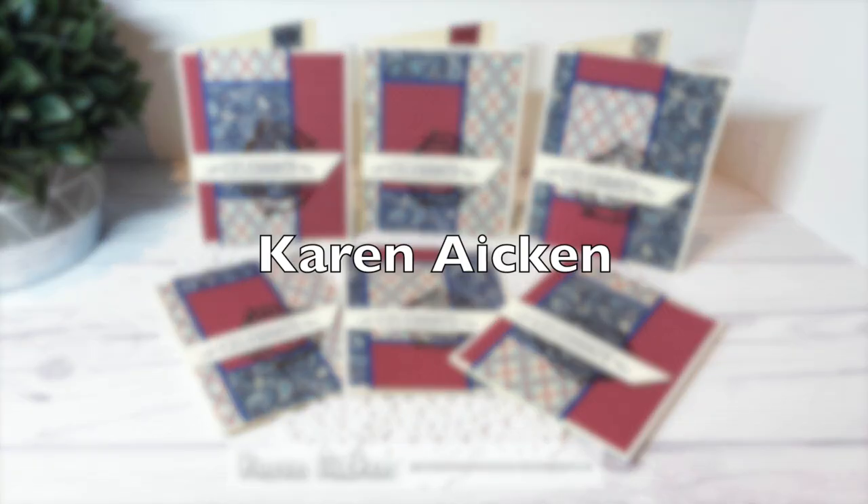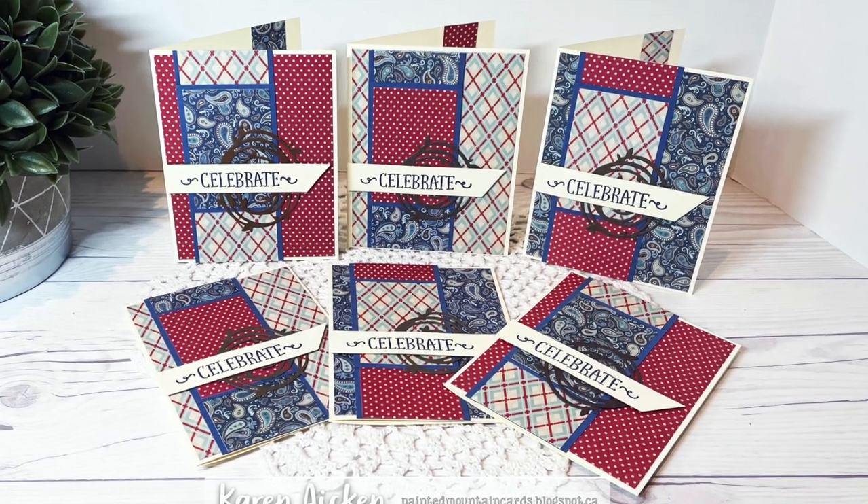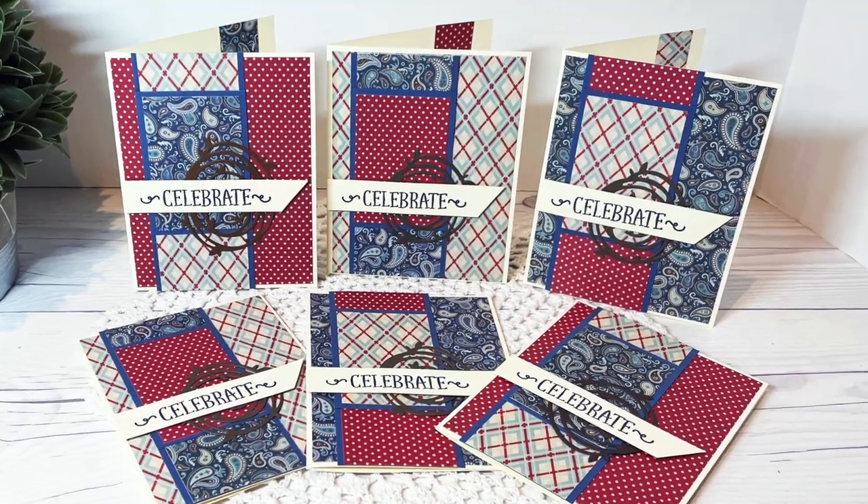Karen Aiken created another beautiful set of birthday cards using the sheet load of cards, and this month I am loving the patriotic colors.